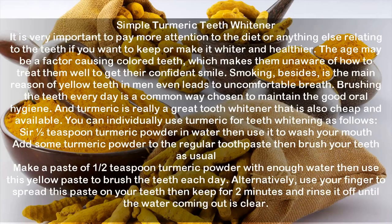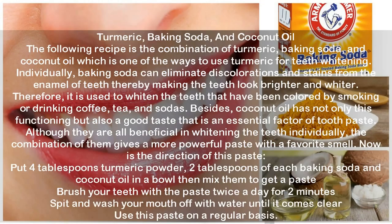You can use turmeric for teeth whitening as follows: stir one half teaspoon turmeric powder in water, then use it to wash your mouth. Add some turmeric powder to regular toothpaste and brush your teeth as usual. Or make a paste of one half teaspoon turmeric powder with enough water, then use this yellow paste to brush the teeth each day. Alternatively, use your finger to spread this paste on your teeth, keep for two minutes, and rinse it off until the water comes out clear.